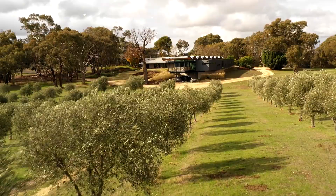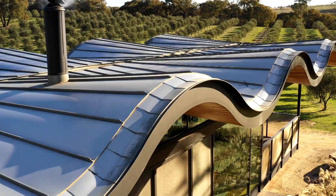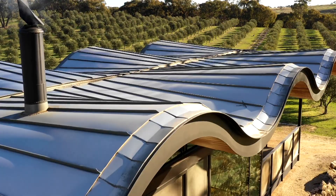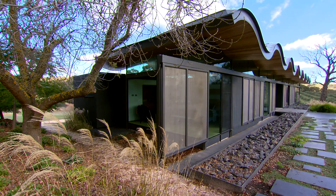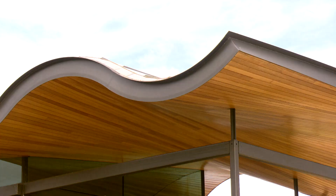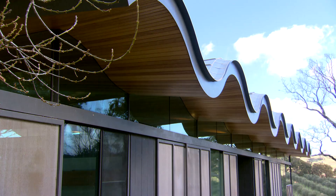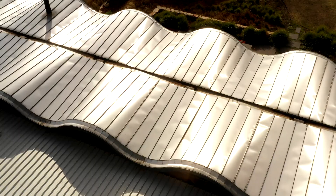Lauriston House is in Victoria's beautiful Macedon Ranges, just outside the historic town of Kyneton. In this stunning but harsh landscape, one of the first design priorities was water capture. Just like elite-level athletes who make it look effortless, you look at this roof line and it's so delicate — it just looks like it's almost hovering over the whole house. And yet there's a hell of a lot of structural engineering and math that has gone into it, because the roof actually curves in two different directions.